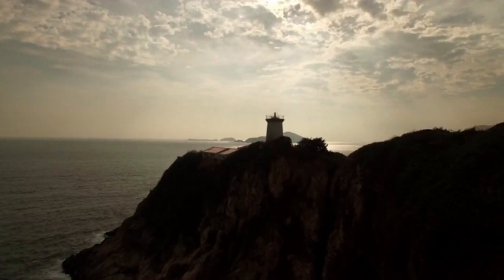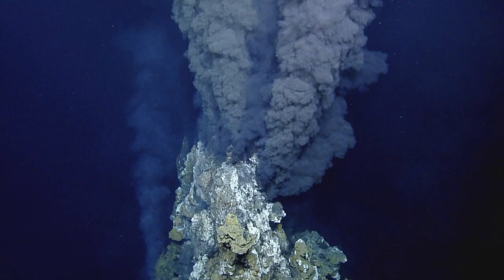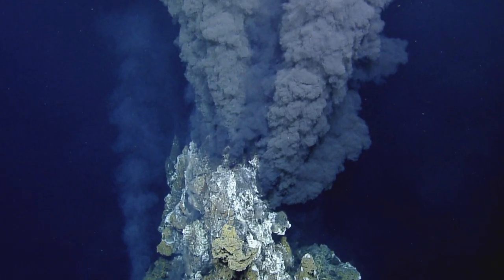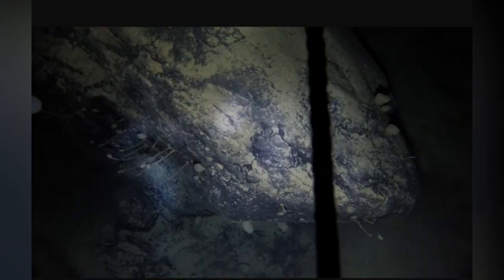Most life on Earth relies on the sun for survival, but in the dark depths where no sunlight ever reaches, living things use a different strategy. Around ocean thermal vents that blast out heat and volcanic chemicals, bacteria rely on chemosynthesis to make sugars, forming the basis of a food chain. A chemosynthetic ecosystem has also been discovered in a cave in Romania. The organisms under the deep icy shelf may similarly utilize hydrogen and methane buried beneath the ice.